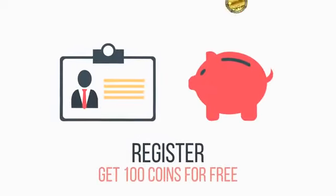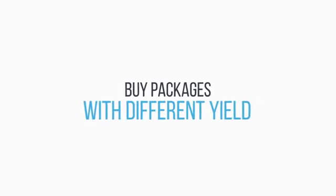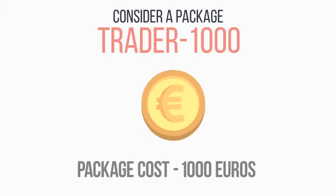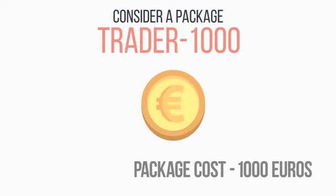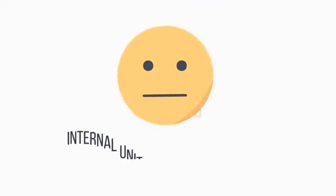How it works? Register in the system, log into your account and get 100 gift coins which can then be sold. You buy packages with different cost and yield. Consider, for example, the package Trader 1000. Package cost 1000 Euros. You get 10,000 tokens and 2 splits.